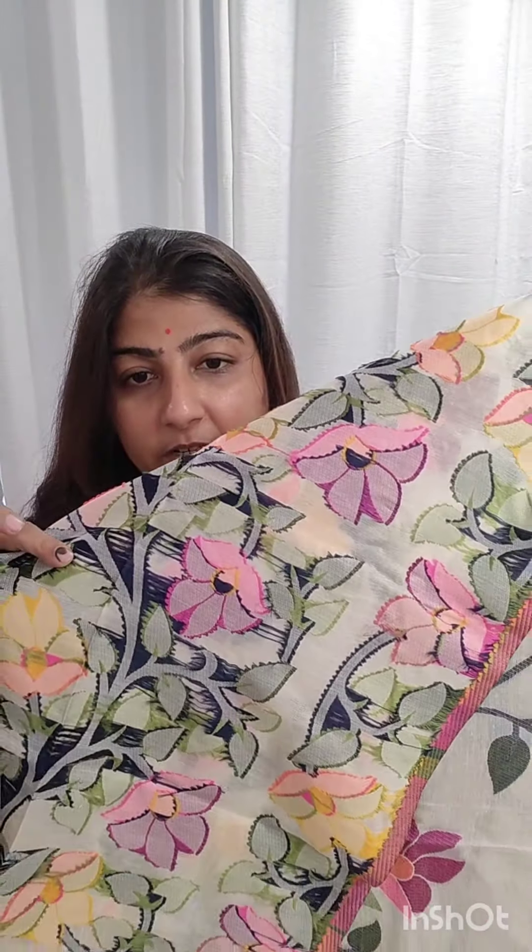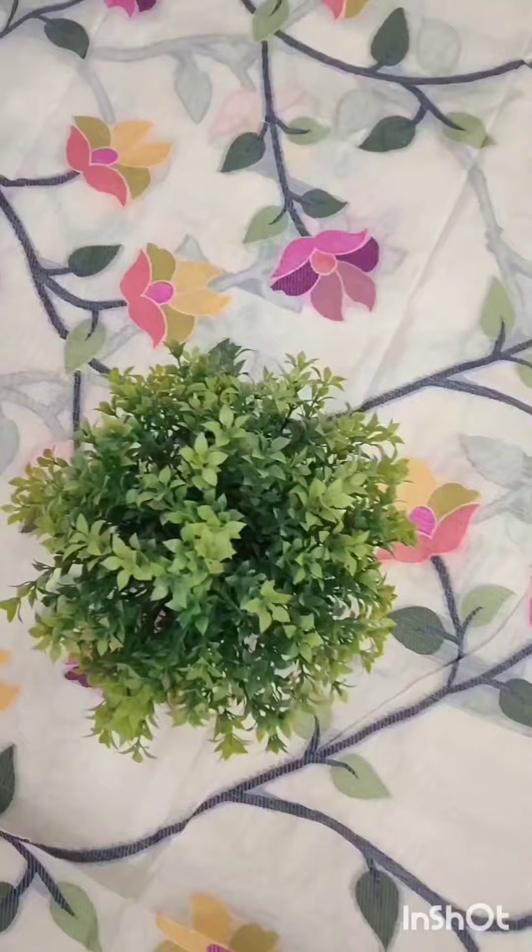Here is the back portion where you can understand how intricate the weaving is done on this particular sari. The booking number is 9831903694, I repeat 9831903694. Free shipping all over India, but COD is not available anywhere.